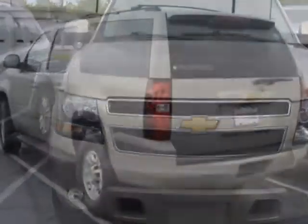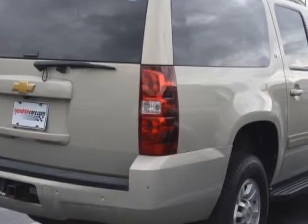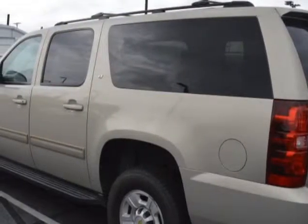This Suburban boasts a 6.0 liter engine, and has a 6-speed automatic transmission. Additional options for this vehicle include power passenger seat, satellite radio, climate control, and driver airbag.